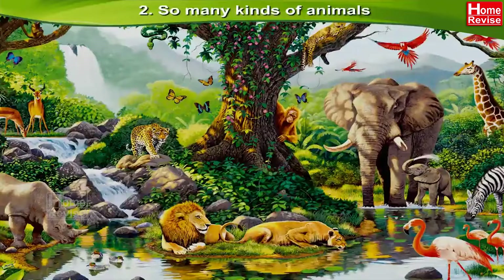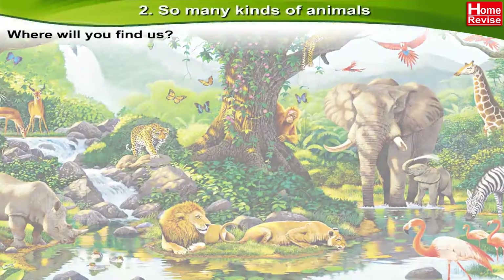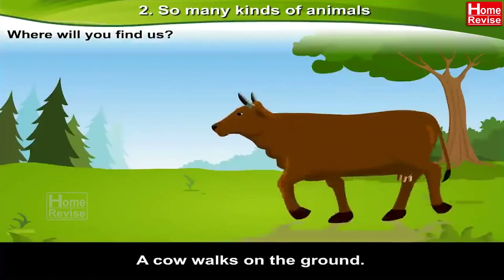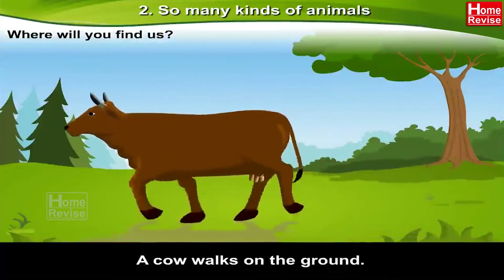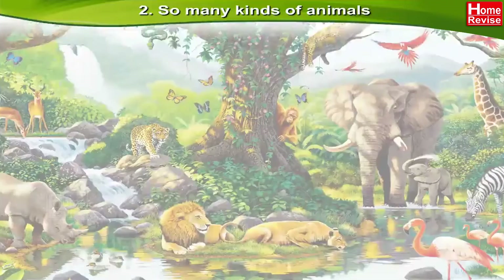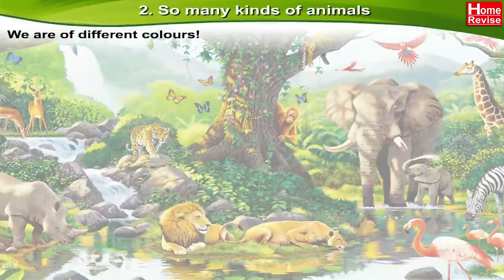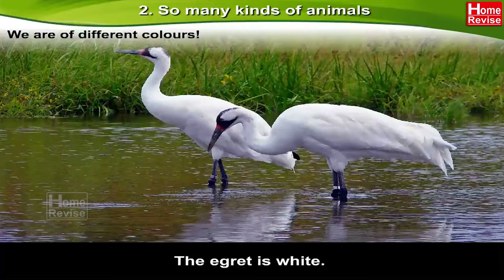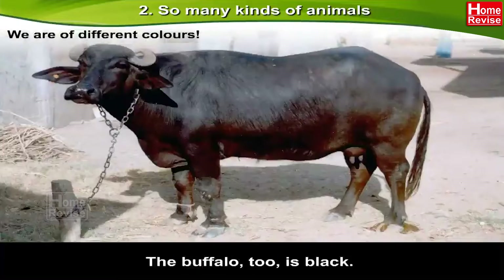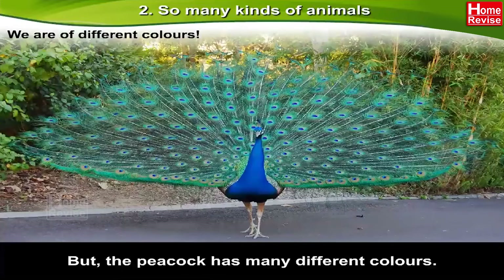Chapter 2: So many kinds of animals. Where will you find us? An eagle flies high in the sky. A cow walks on the ground. Fish swim in water. We are of different colors. The egret is white, the crow is black, the buffalo too is black, but the peacock has many different colors. The peacock is so beautiful.